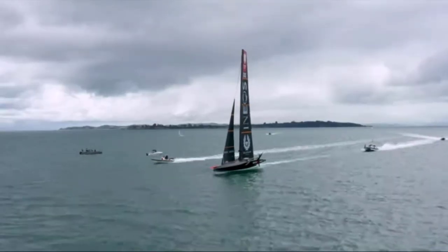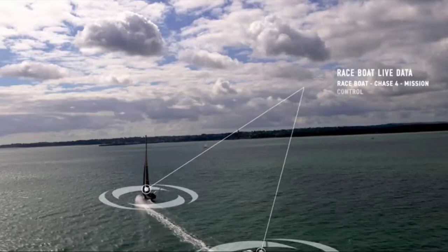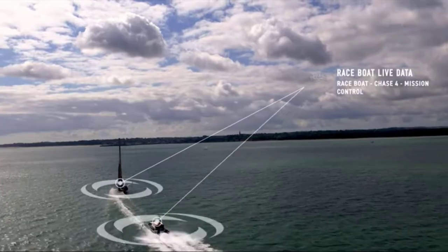Whenever we go sailing, I'll be on chase four. I sit at the back of chase four with my laptop, with a direct stream of data from the boat, which enables me to monitor everything.